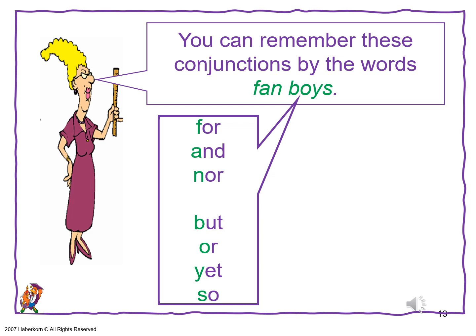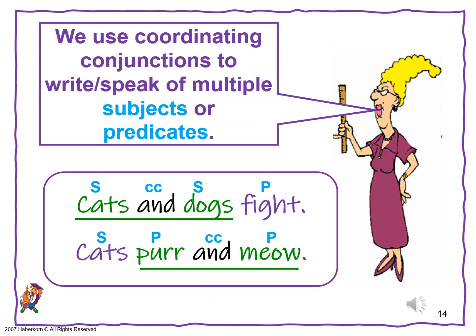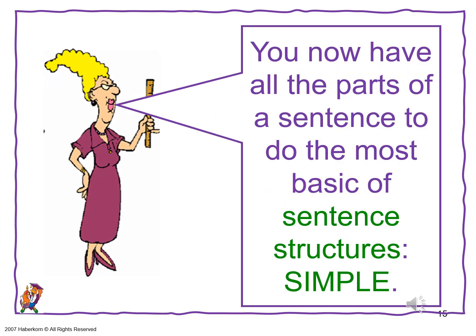You'll love them later — you'll feel so smart. We use coordinating conjunctions to write or speak about multiple subjects or predicates. For example: cats and dogs fight; cats purr and meow. Now you have all the parts of a sentence to do the most basic sentence structure: simple.